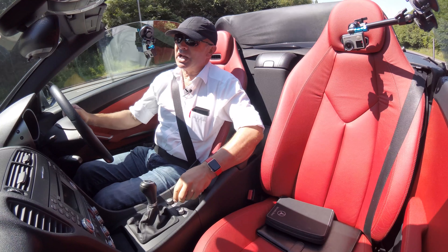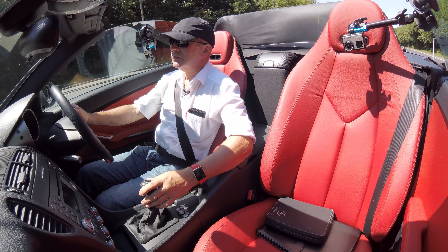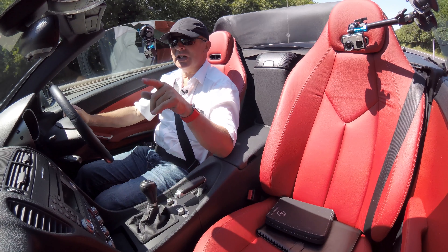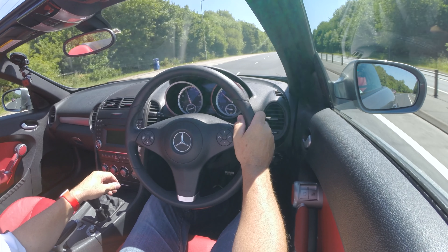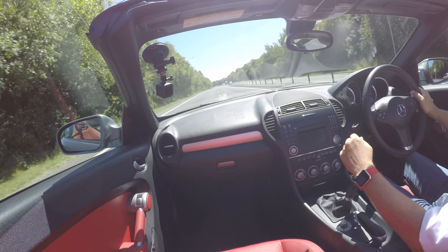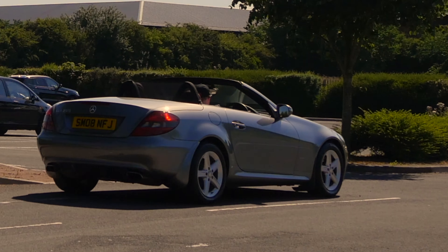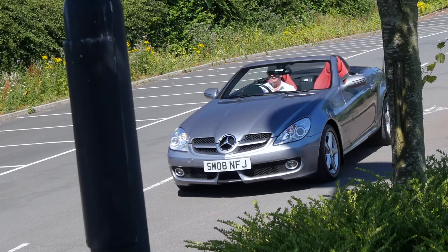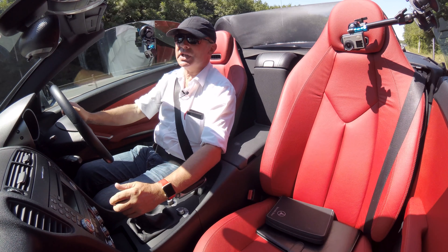It's a great gearbox, nice light clutch. I should really have pulled in there and put the top up, because I don't think the audio is going to be up to much. And I don't think anybody will want to wait behind me at the roundabout for 22 seconds while I put the hood up.